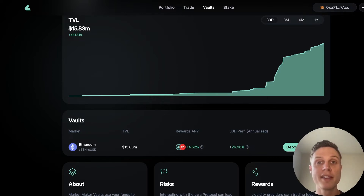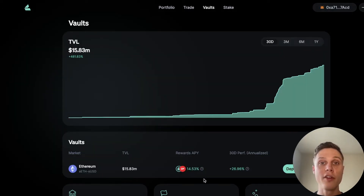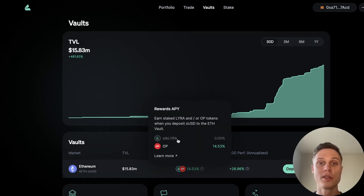Even though the vault is acting as a counterparty to the options traders, there are a number of things that Lyra has implemented to make this vault much more delta neutral. If the majority of options traders on Lyra were long Ethereum and the price of Ethereum skyrocketed, then the vault would get wiped out. But Lyra has mechanisms to prevent this by taking vault reserves and either going long Ethereum if the options traders are biased long, or short Ethereum if they are biased short. The 30-day annualized performance for the Lyra vault is almost 27%, which is the combination of trading fees and acting as a counterparty. On top of that 27%, the Lyra vault is also offering 14.5% in OP token rewards. And when the price of Lyra moves above 20 cents, Lyra rewards are added to the mix as well.